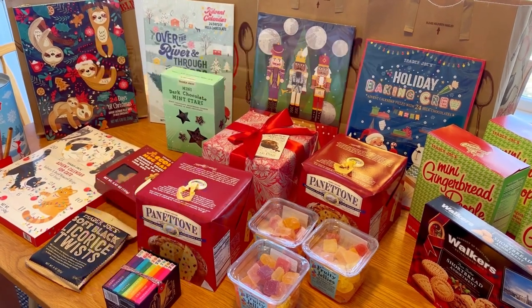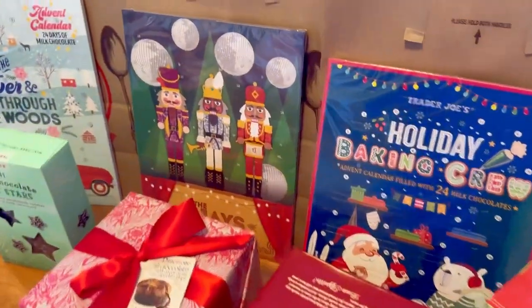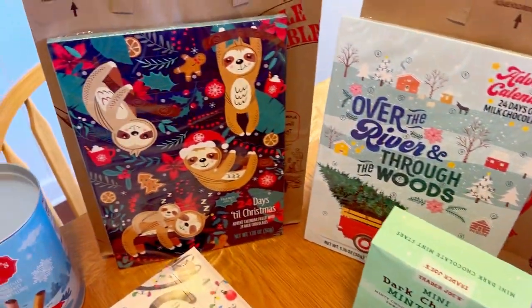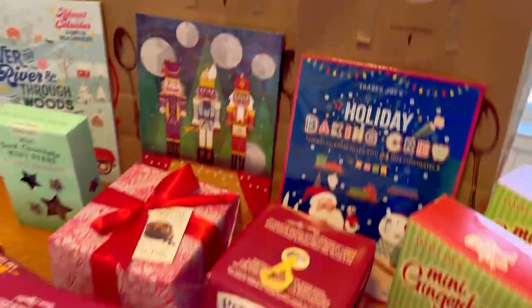So again, here's everything we got at Trader Joe's. Thank you guys so much for watching our videos — because of you, 56 people will get these fun advent calendars to use this holiday season from our local food pantry. Thank you so much for watching.